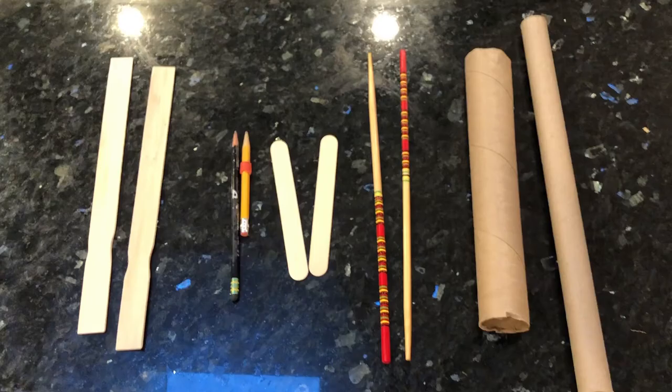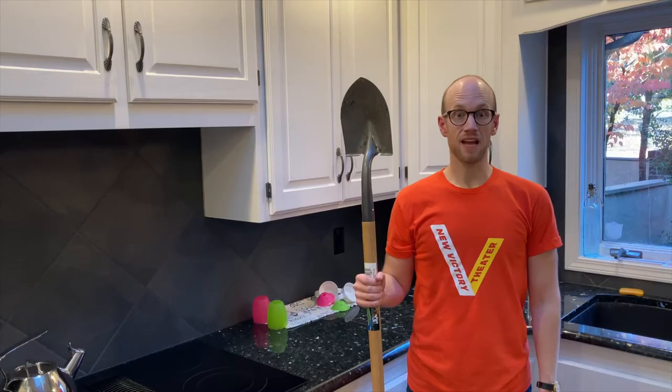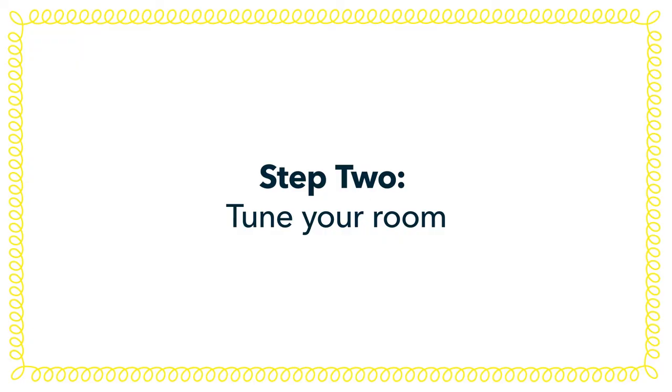When picking your sound sticks, you can use anything that's laying around your home that's lightweight and easy to hold. A shovel does not make a good sound stick.